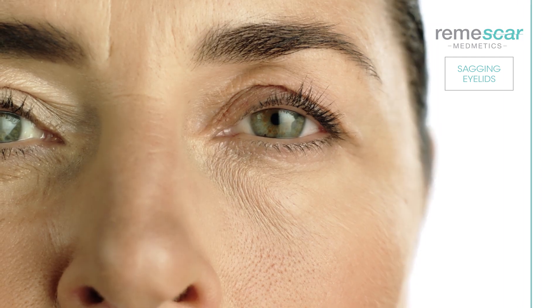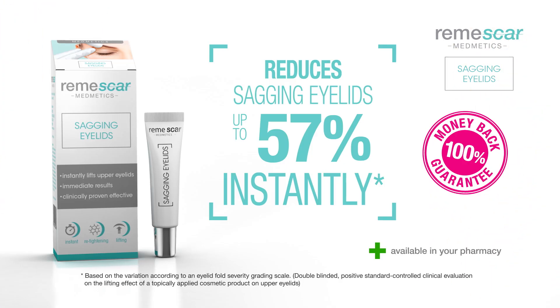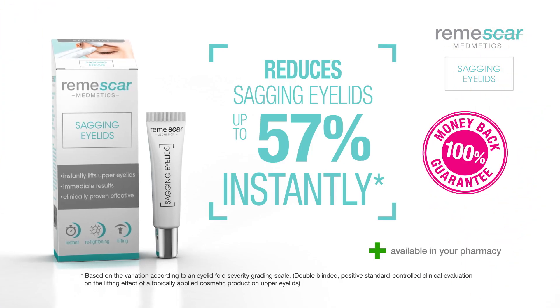Remscar, clinically proven to lift upper eyelids up to 57% instantly. If you're not satisfied with the results, we'll give you your money back.